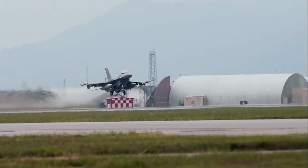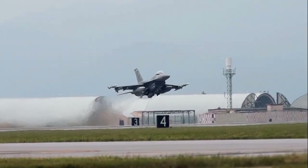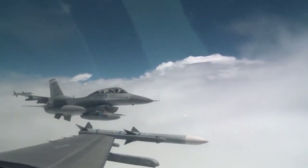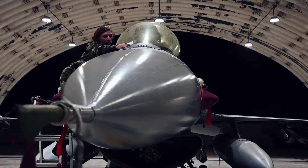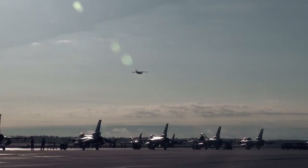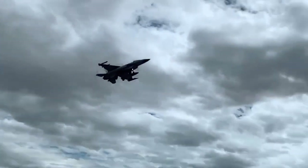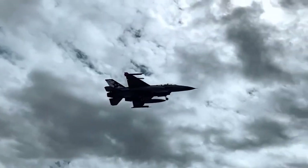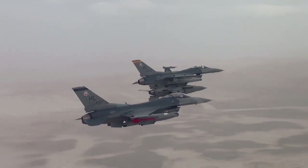Fighter jets are some of the most advanced and technologically sophisticated aircraft in the world, capable of reaching incredible speeds and altitudes while performing a wide variety of complex maneuvers. However, one feature that is noticeably absent from most fighter jets is the winglet. These small vertical extensions on the wingtips of many modern aircraft are designed to improve fuel efficiency and reduce drag, but fighter jets seem to do just fine without them.